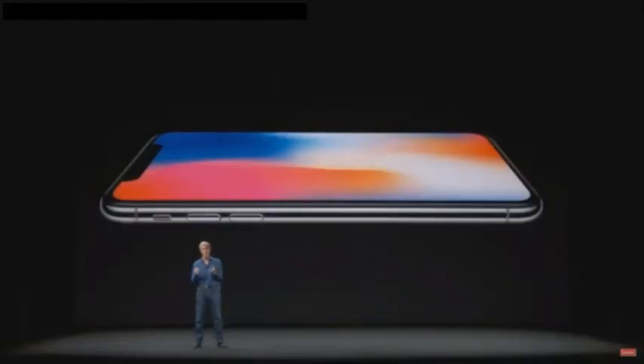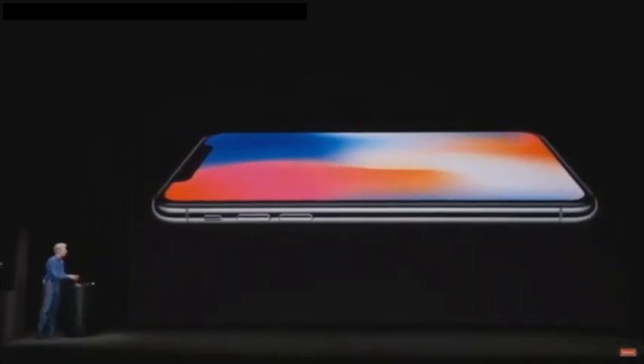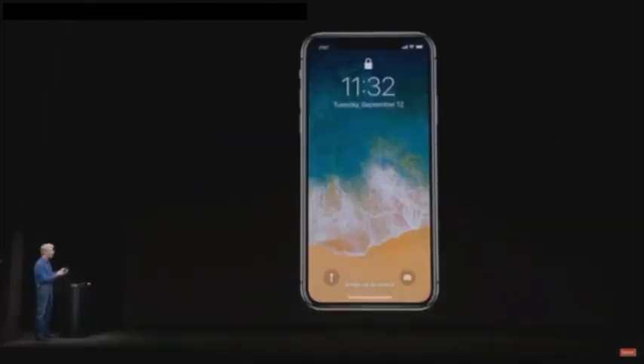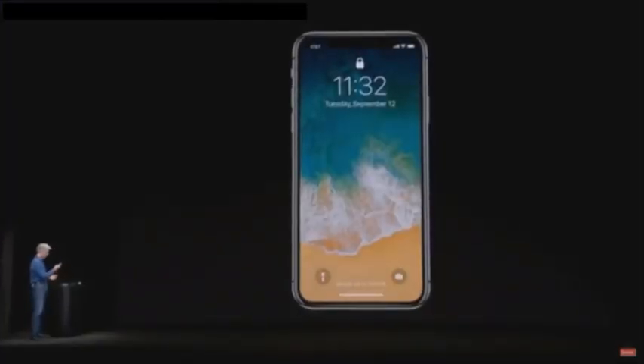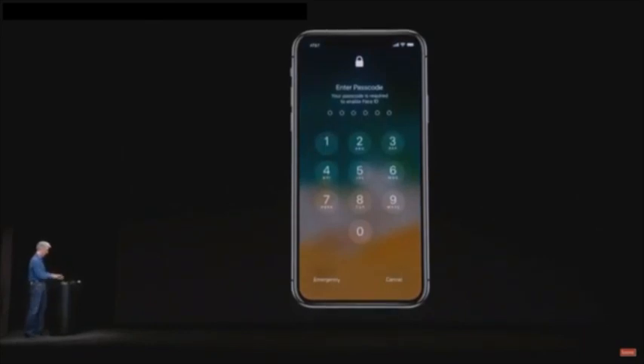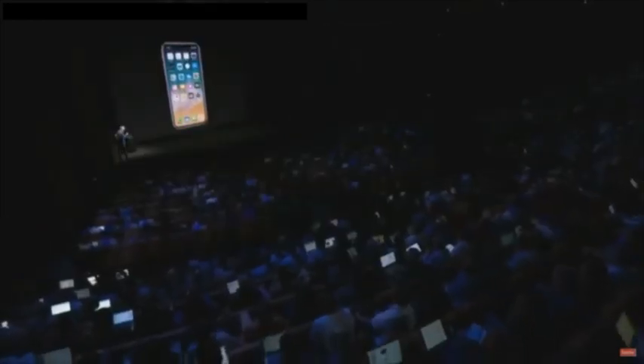This is a phone we've been dreaming about for a long time, but the reality of it in your hand — it's really something epic. So let's take a look. Here is iPhone X. Unlocking it is as easy as looking at it and swiping up. Let's try that again. Let's go to backup here and get right in. Here we are and you see this expansive display...